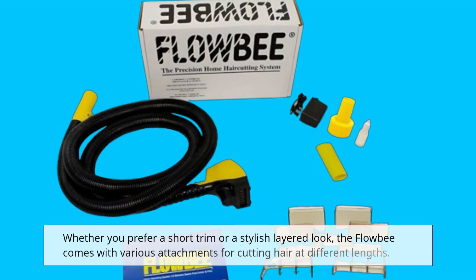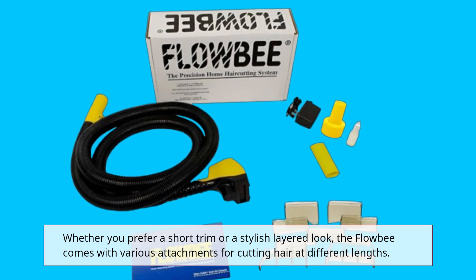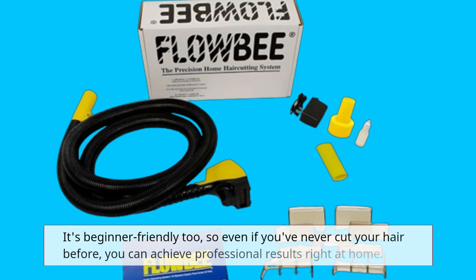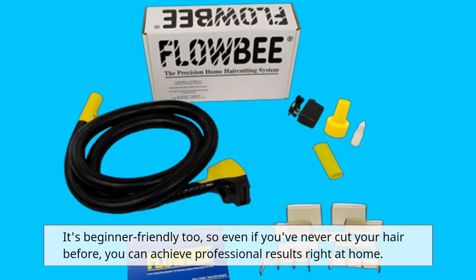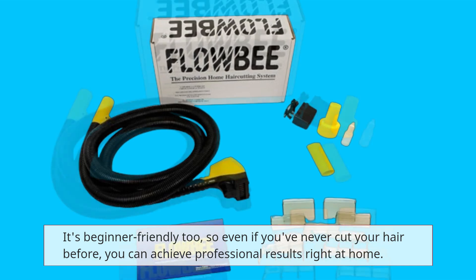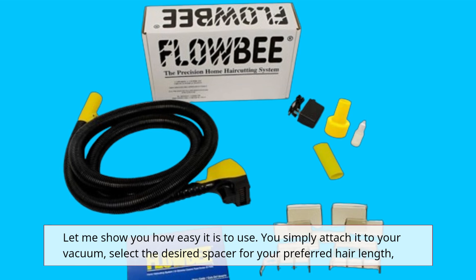Whether you prefer a short trim or a stylish layered look, the Flowbee comes with various attachments for cutting hair at different lengths. It's beginner friendly too, so even if you've never cut your hair before, you can achieve professional results right at home.